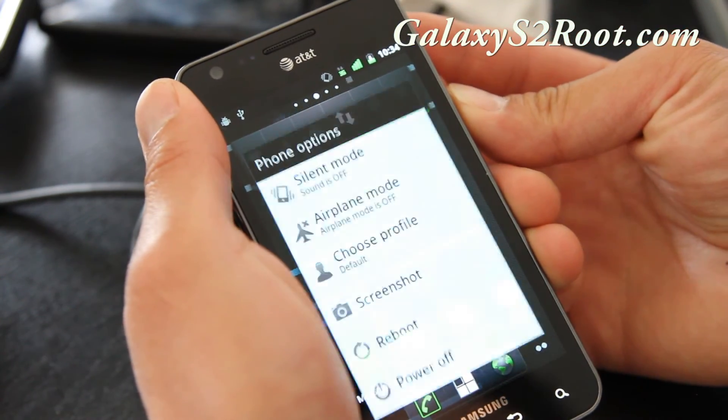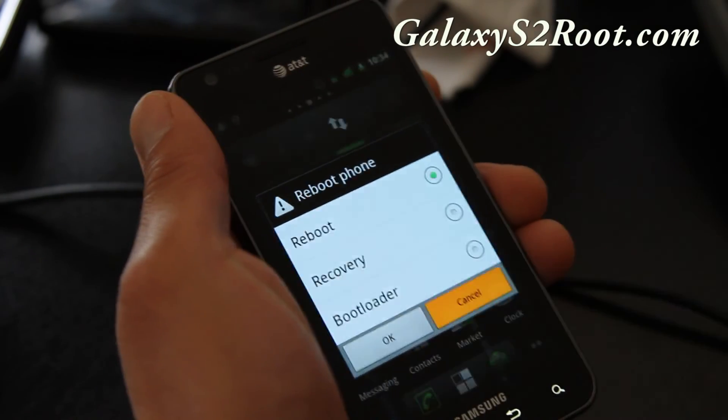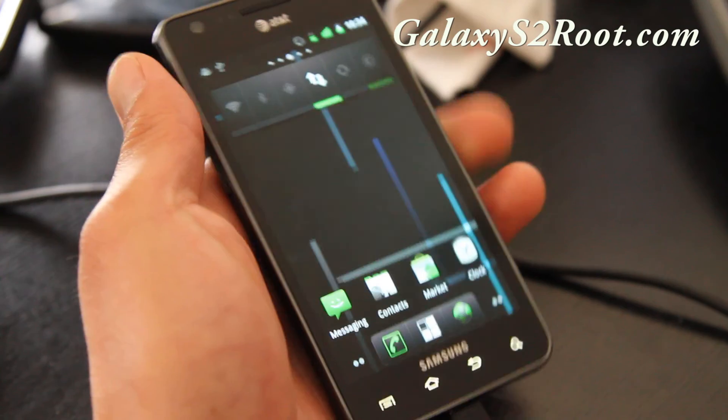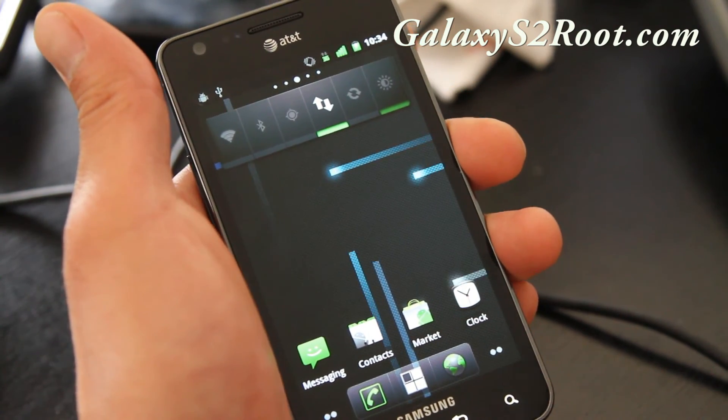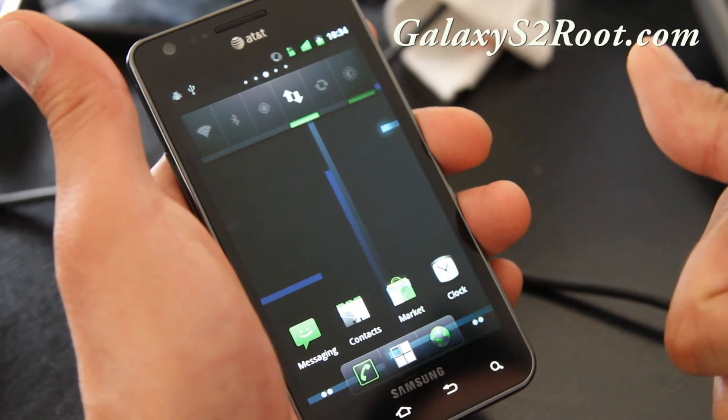Also, you can get screenshot and reboot — you can reboot into recovery. Those are good things for developers. So check it out. That was CM7 for Galaxy S2 on AT&T — this is for the AT&T version only. Alright, see you all later. Thanks.